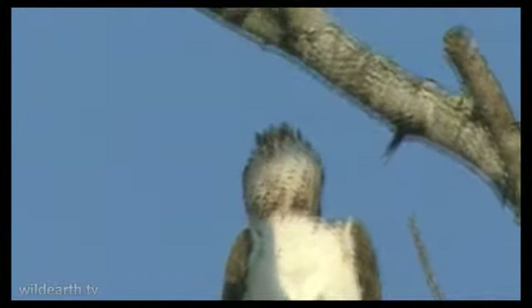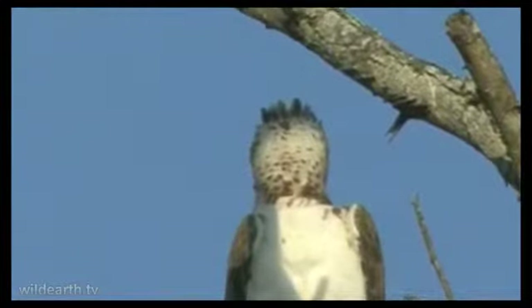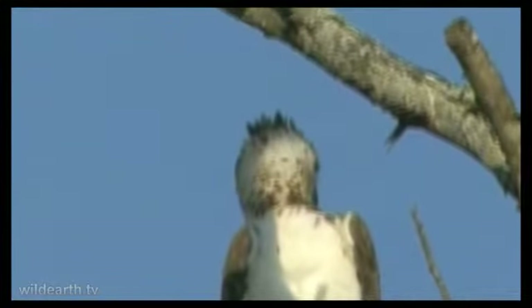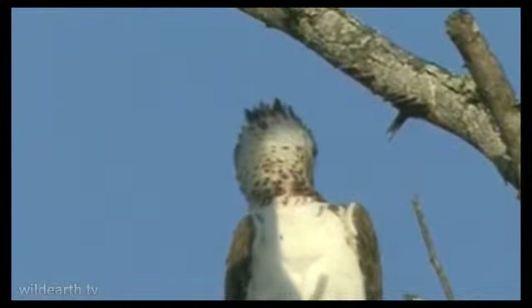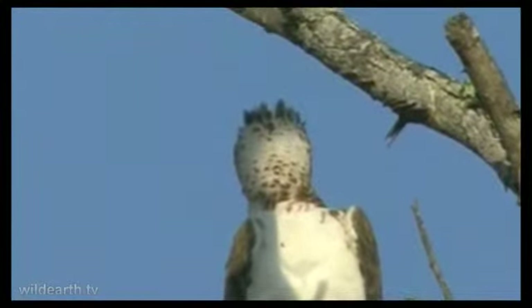Look at that — they can turn around like that, like an owl. The Egyptian geese are making quite a noise at the dam, and the eagle is actually looking back that way to see what's going on.